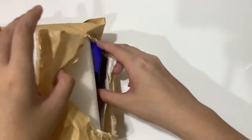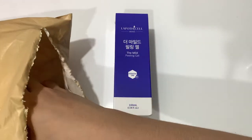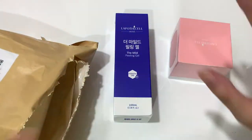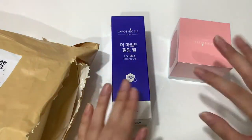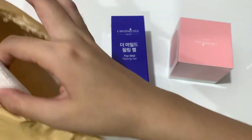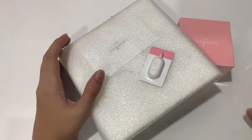I only got like two items. For every pre-order item that you get, you get a photo card — I think that's how it works. Apparently if you order at least one pre-order item and the rest are not pre-order items, you get the same number of photo cards as the number of products you order. I don't know, it sounds confusing, but yeah, that's what I know.